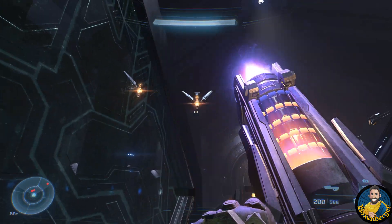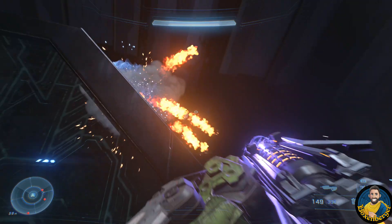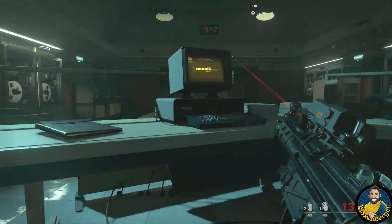Let's start with some first-person shooter engines, because Xbox now owns some of the most popular first-person shooters in the world — Call of Duty, Halo, Doom, and more. The thing is, today all these shooters run on different engines, so let's break them down.